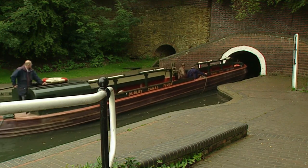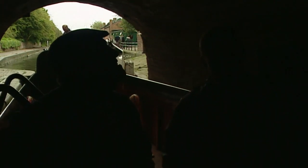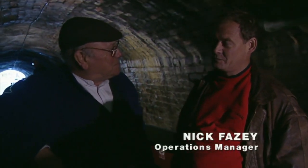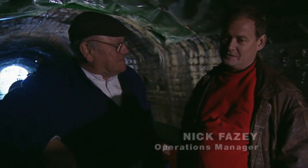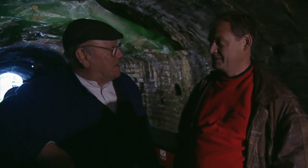This is the Dudley Tunnel, which was opened in 1792 to connect Dudley with the Birmingham Canal. Modern canal boats have got engines, but of course in the olden days they had horses. And what did you do with the horse when you came to a tunnel like this? Well, it's quite simple really - they usually either let the horse wander over the top of the hill itself, or one of the boat crew would lead it over, or the kids maybe.